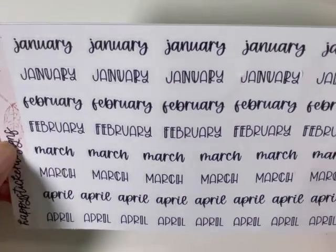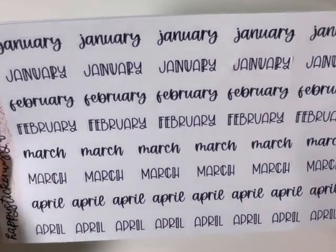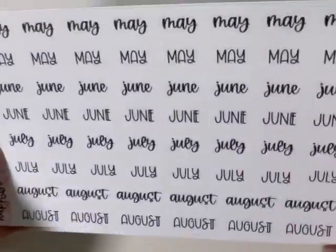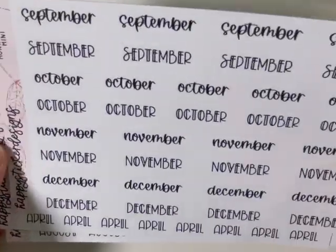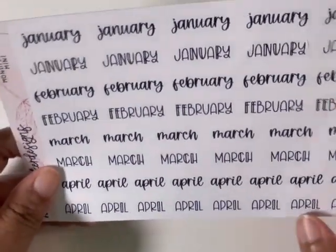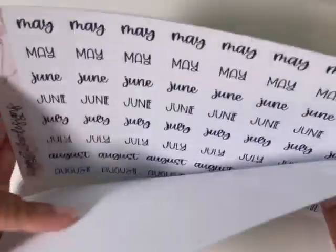I got a set of the mini month scripts — you get your two fonts. She also has these available with clear backing if you want, and you can get them foiled. It comes in a whole set, which I like because you get your whole set to get you through the year — probably a year and a half for some of these.